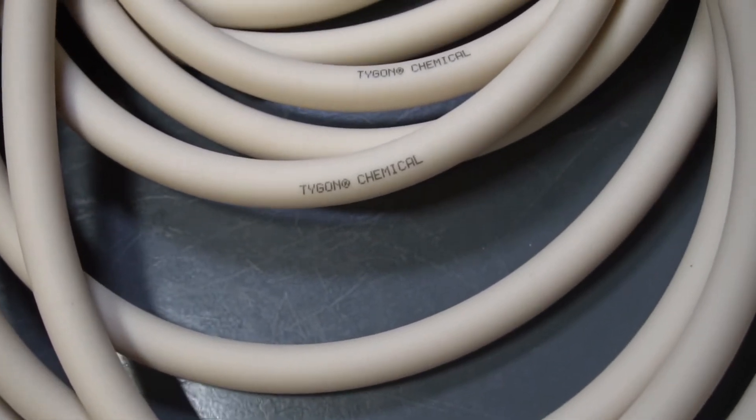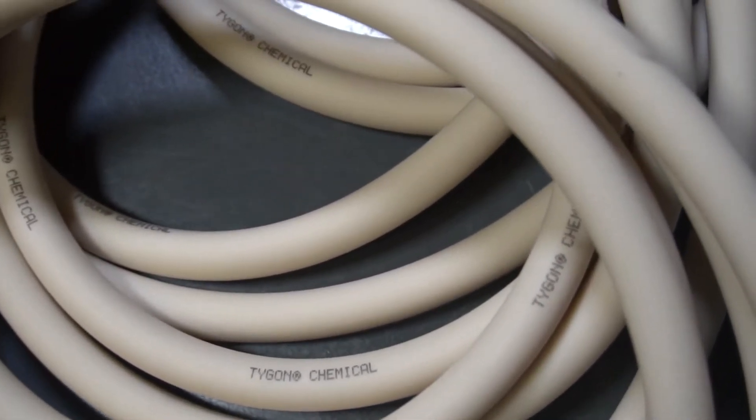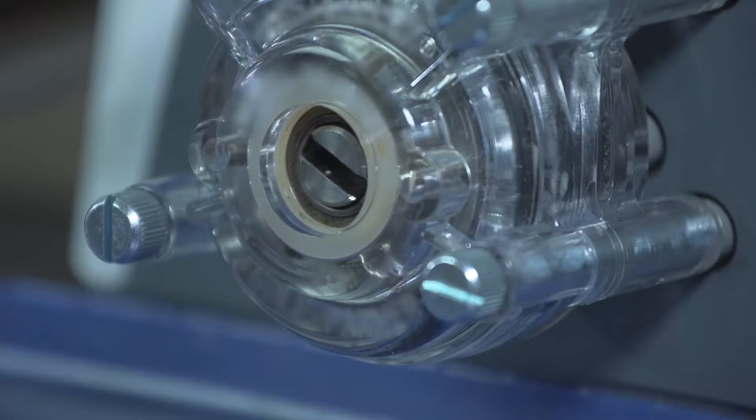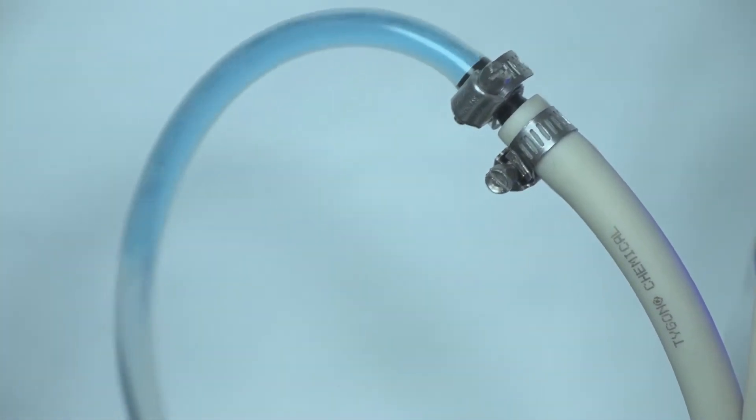Even though a piece of tubing is only a very small component of the dispensing system, it is a critical part, like an artery for a human heart. It is this very small tubing that you must entrust to deliver the desired accurate dosage and reliable service.